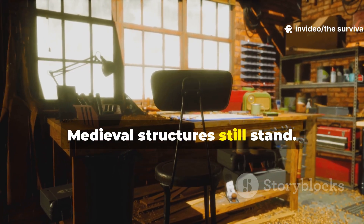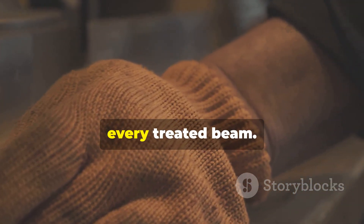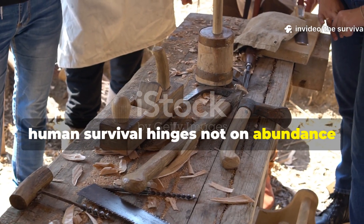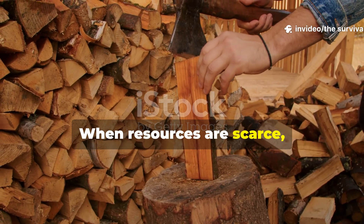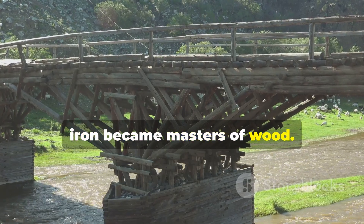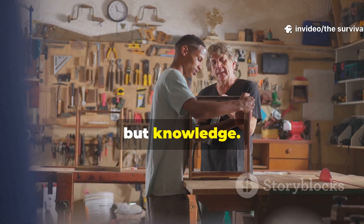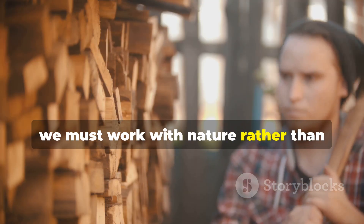Medieval structures still stand. Their lessons remain legible in every precisely fitted joint, every treated beam. Throughout history, human survival hinges not on abundance, but on ingenuity. When resources are scarce, we innovate. Medieval artisans facing a world without iron became masters of wood. Their bridges still span. Their beams still bear weight. This is the inheritance worth protecting — not monuments, but knowledge. The understanding that to survive we must work with nature rather than against it.